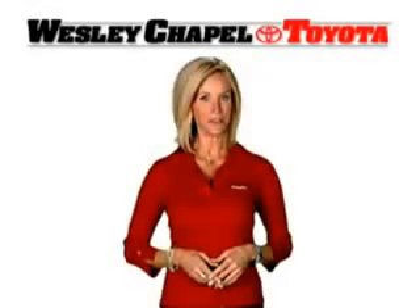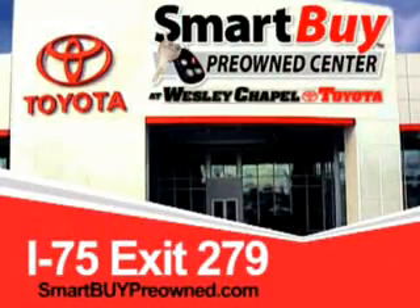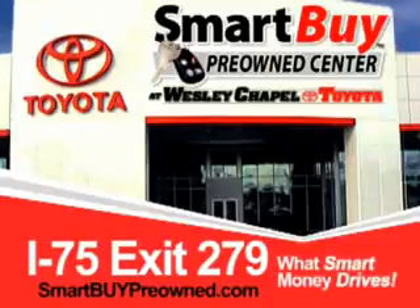Enjoy the drive and have peace of mind in this 04 Toyota Corolla. See us at Wesley Chapel Toyota today. So do the smart thing — come to the Smart Buy Pre-Owned Center at Wesley Chapel Toyota. What smart money drives. Wesley Chapel Toyota.